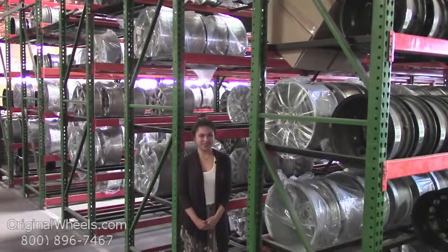Hey everyone! It's Veronica from OriginalWheels.com. And obviously, since you're watching this video, you are in search of factory original Ford E-550 wheels.